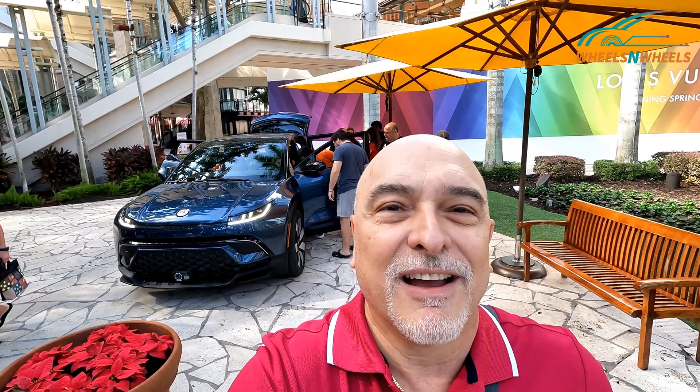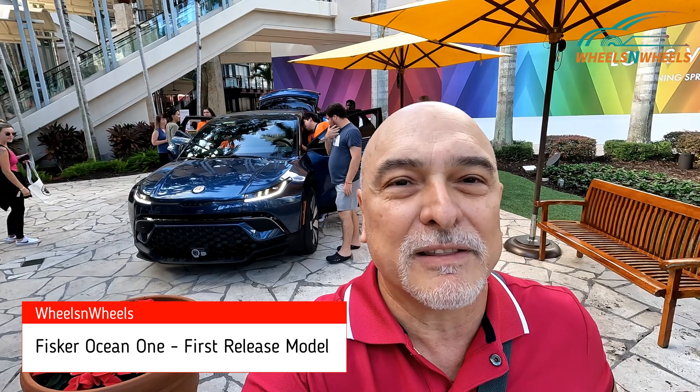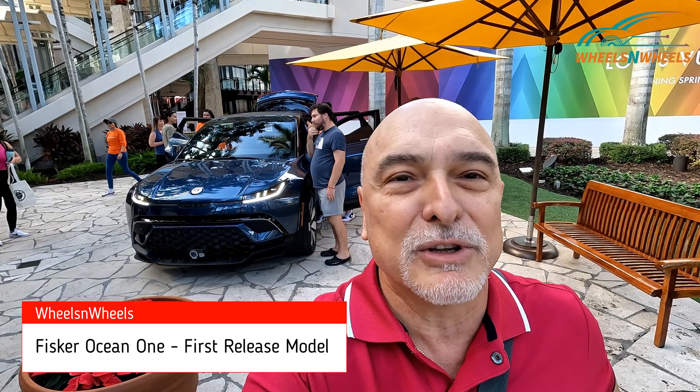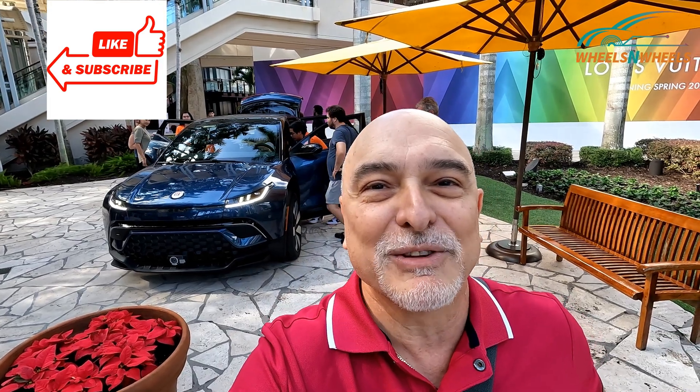Hey guys, we're here on Wheels and Wheels to take a look at the new Fisker Ocean 1. It's a pre-production model released before November 17th, where actual production started at Magna in Graz, Austria. We're here in Miami where they have the car on display for invited customers who have reserved it. The Fisker Ocean 1 is the first release of the model, limited to only 5,000 units. Stay tuned and subscribe to Wheels and Wheels — thank you so much.